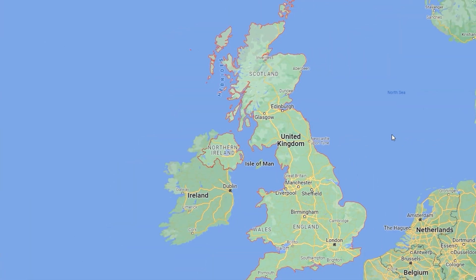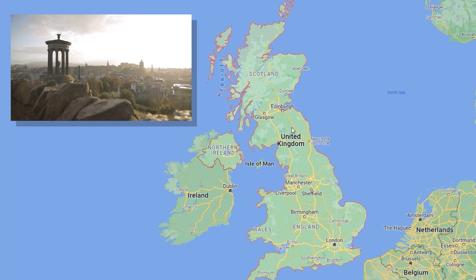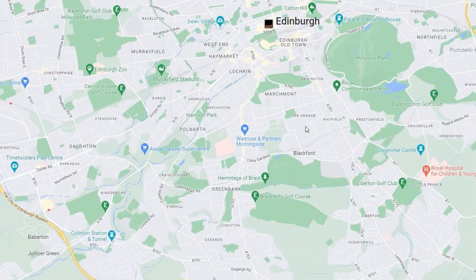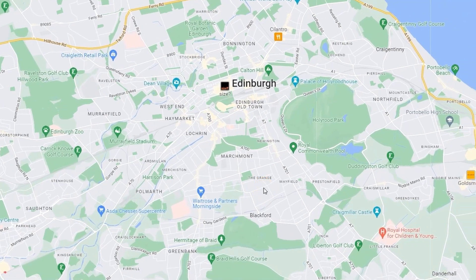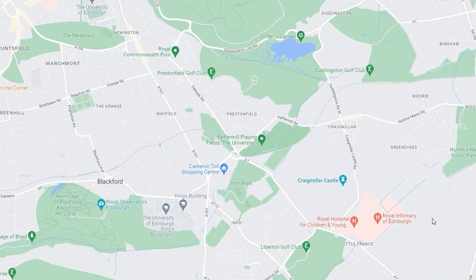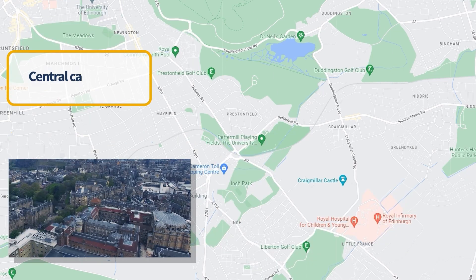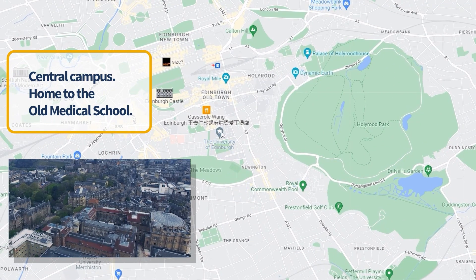Since we're doing a tour, orientation is very important. This right here is the United Kingdom, and up here is Edinburgh, the capital city of Scotland. Edinburgh Medical School has two main campuses: the first one is located in the southeast of Edinburgh at the Royal Infirmary of Edinburgh, the main teaching hospital, and a bit more centrally is the old medical school.